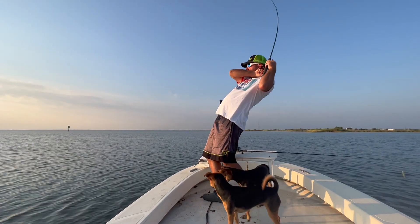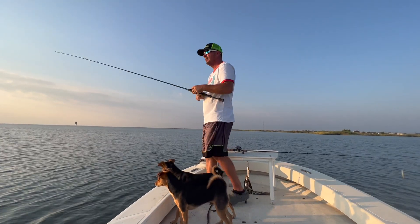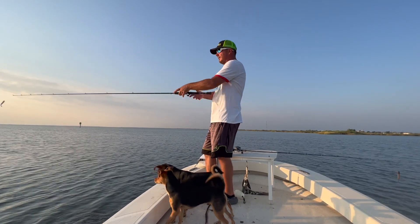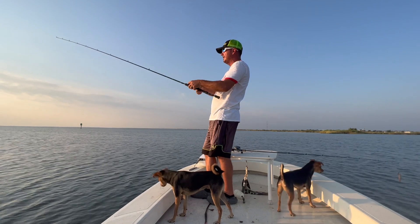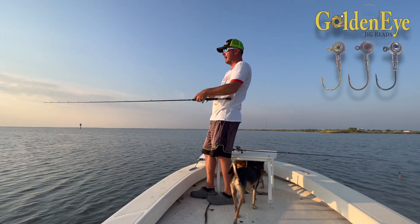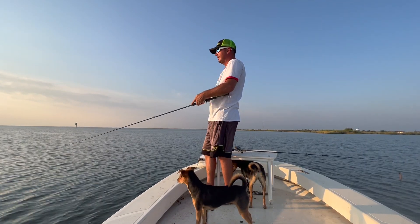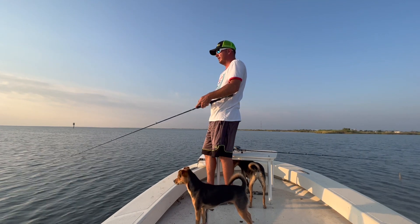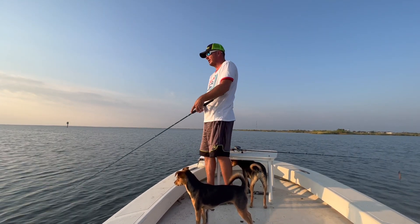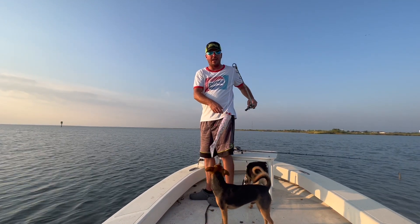Did you get a red? Oh! Just got off. I guess it was a red — I was pulling back pretty good. I'm just swimming an eighth ounce golden eye, or actually a bullseye. Got a little rod over the grass right now, got very thick vegetation right here. So going with my lightest jig head, the eighth ounce.